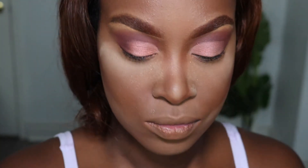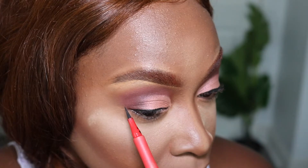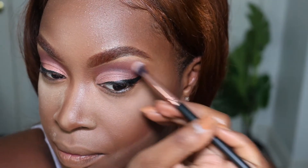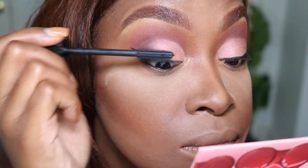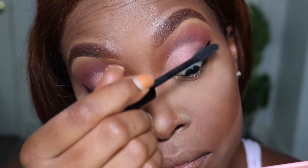Now it's eyeliner time. I'll be using my One Size Eyeliner by Patrick Starr. Then I'm taking a blending brush and going over the top of my crease, because I really don't like harsh lines, so I'm trying my best to blend it out. To prep my lashes for my falsies, I'm going to put on my favorite mascara, which is the Dior Show.